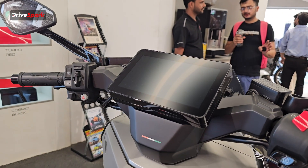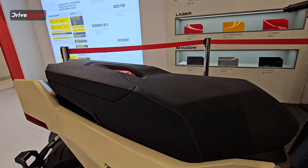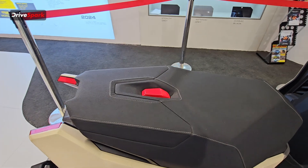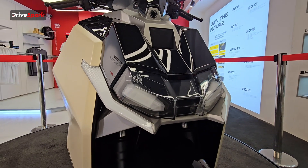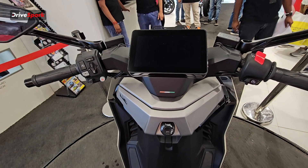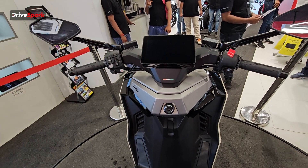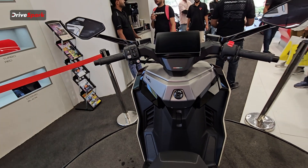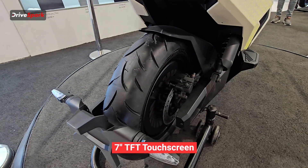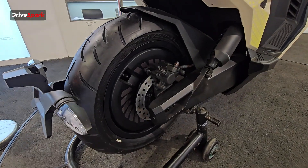The scooter is very futuristic looking — it's a big scooter with a flat, wide seat. It also has a front floating DRL with a dual projector headlight setup, and it gets a wireless smartphone charger, which is a first for any scooter. You also have a 7-inch TFT touchscreen that offers onboard navigation and a ton of other features.